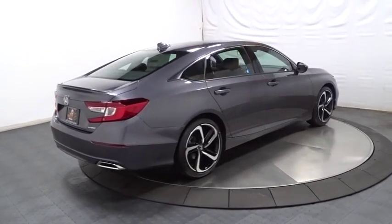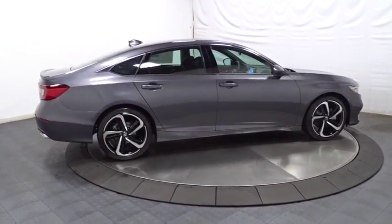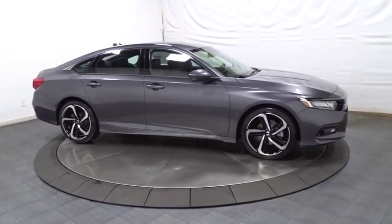Tachometer, outside temperature gauge, cloth seat trim, engine immobilizer, body color door handles, low tire pressure warning, power rear window sunshade, leather shift knob.